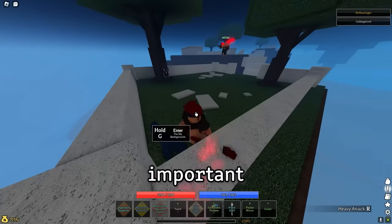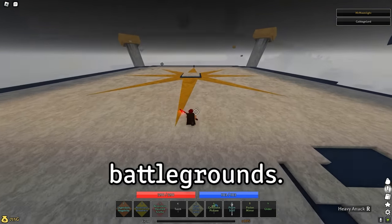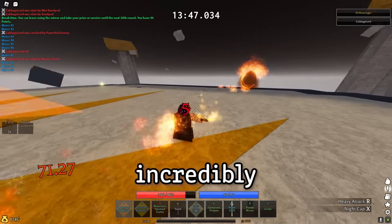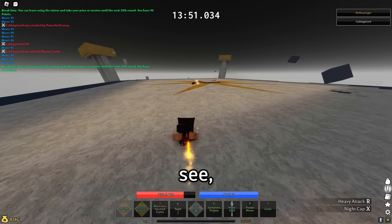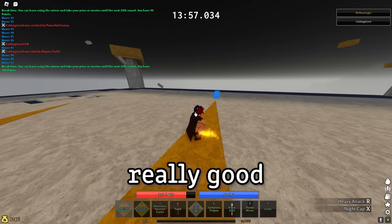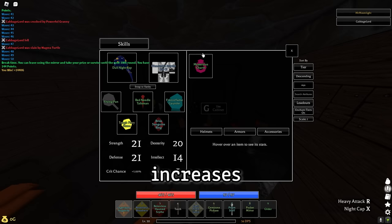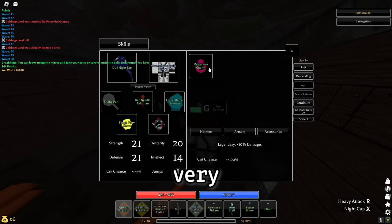Probably the most important accessory in this video can be obtained by doing the Sky Battlegrounds. To get this item you have to reach wave 50 in Sky Battlegrounds, which is incredibly hard on your own, so make sure you bring a friend. I just completed wave 50 and I'm about to get an item called the Mysterious Charm. It increases your damage by 10% and your crit chance by 5%, with no downside, making it very versatile and good on almost any build.